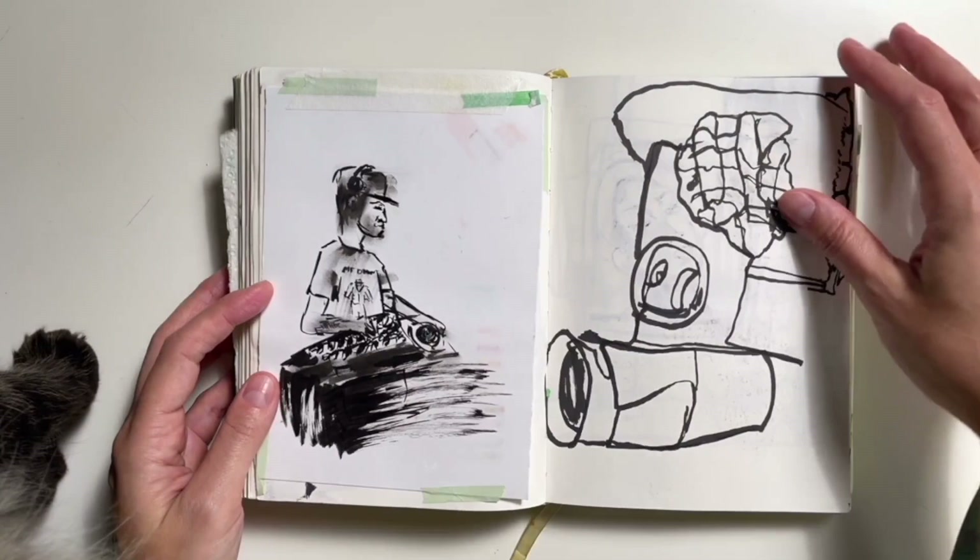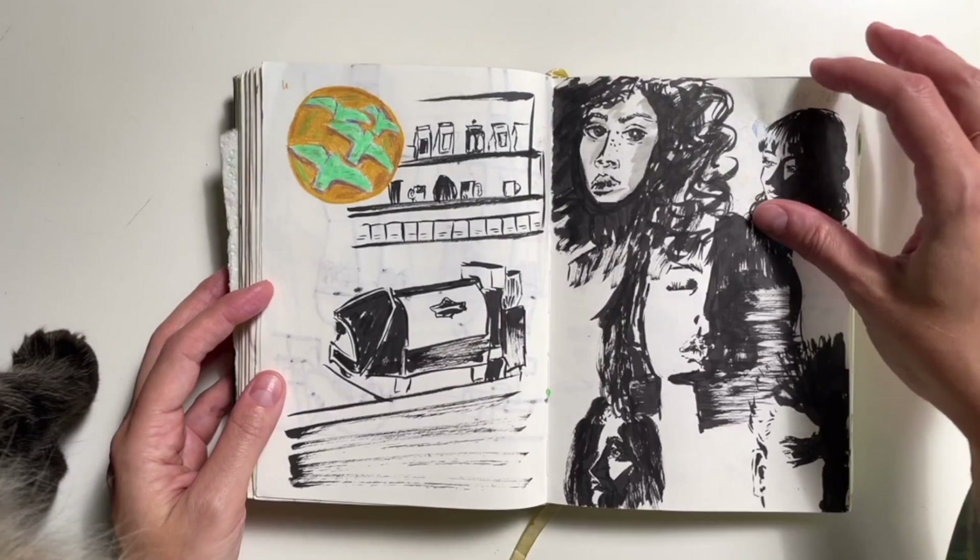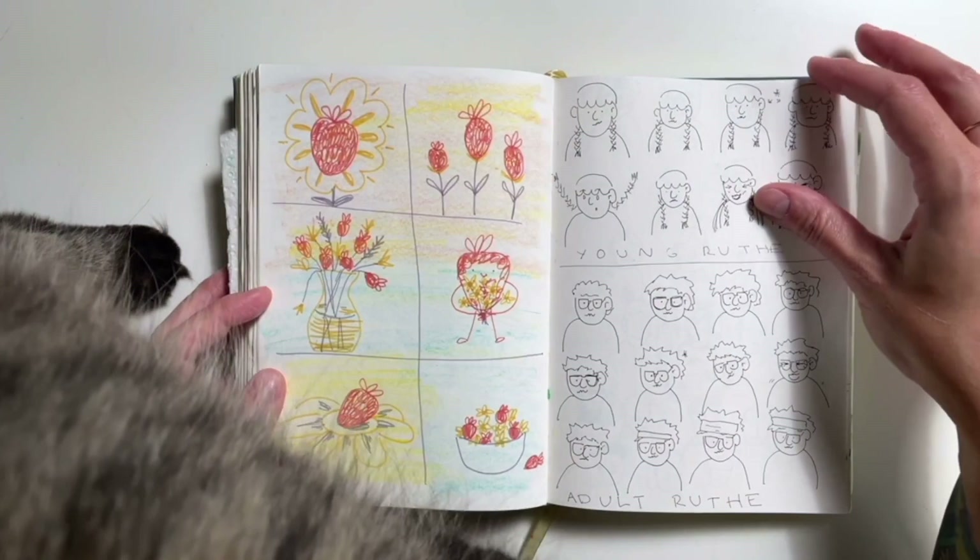Single line drawings have kind of become a go-to for me when I don't know what to draw. I'll just pick up my pen and draw what's in front of me — so it's usually when I'm chilling out on the couch, drawing the record player and shelf and stuff.